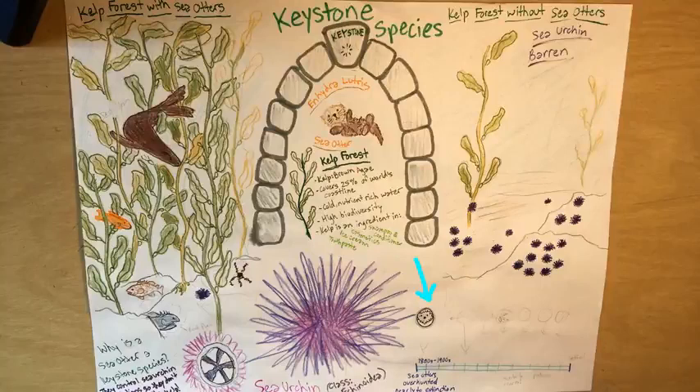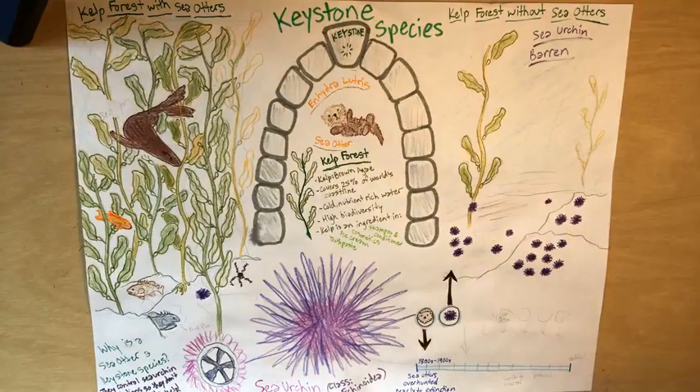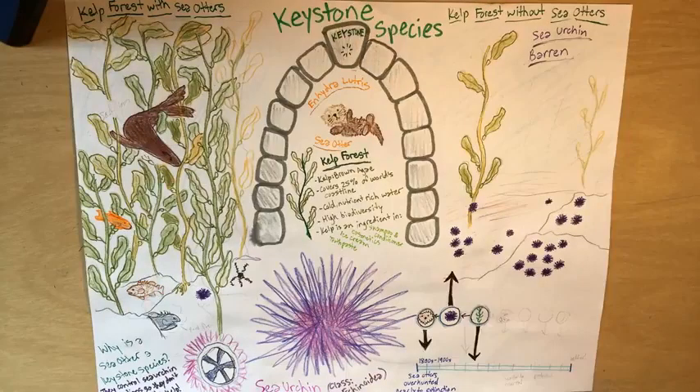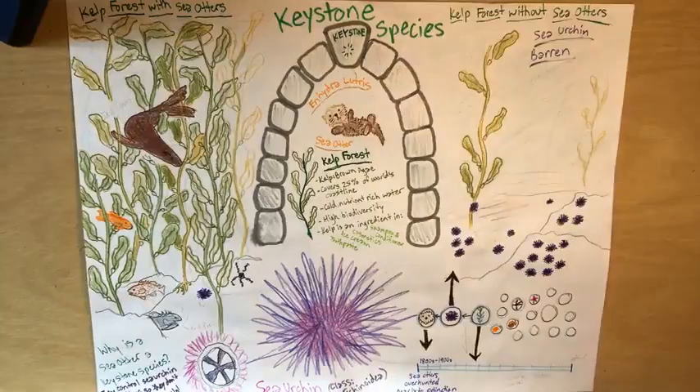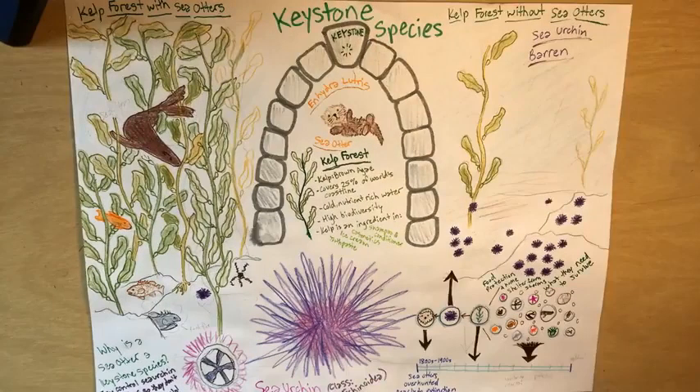Sea otters affect the whole ecosystem. When their population declines, their prey — the sea urchins — increase. The sea urchins then eat a ton of the kelp, so the kelp population decreases drastically. And all the animals that depend on the kelp forests are now missing their homes, their food, their shelter from storms and predators — what they need to survive. And their populations are going to suffer.